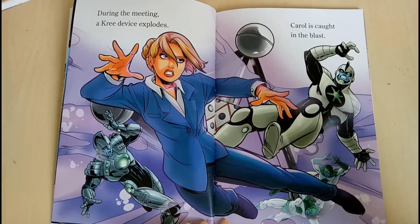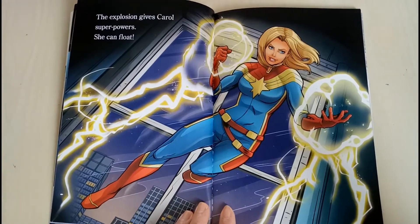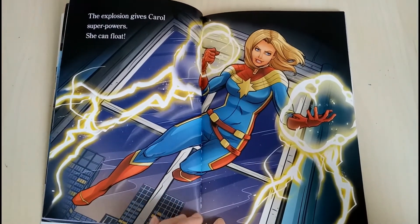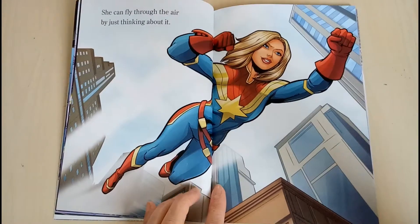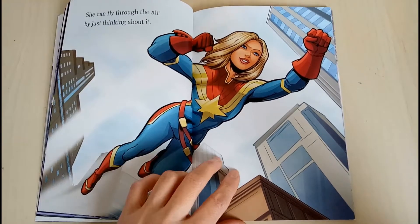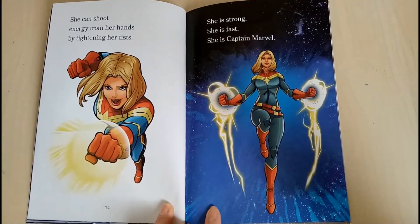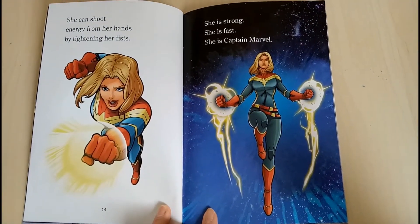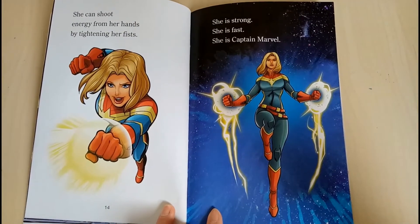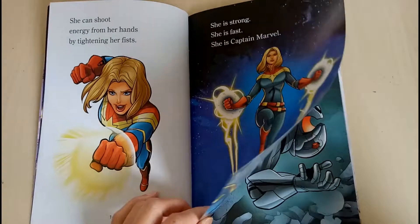During the meeting, the Kree device explodes. Carol is caught in the blast. The explosion gives Carol super powers. She can float. She can fly through the air just by thinking about it. She can shoot energy from her hands by tightening her fist. She is strong. She is smart. She is Captain Marvel.